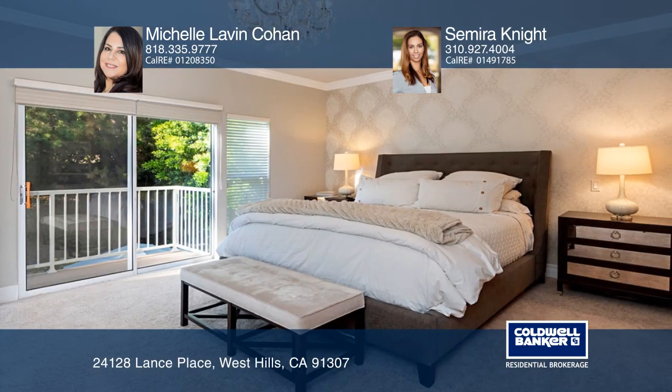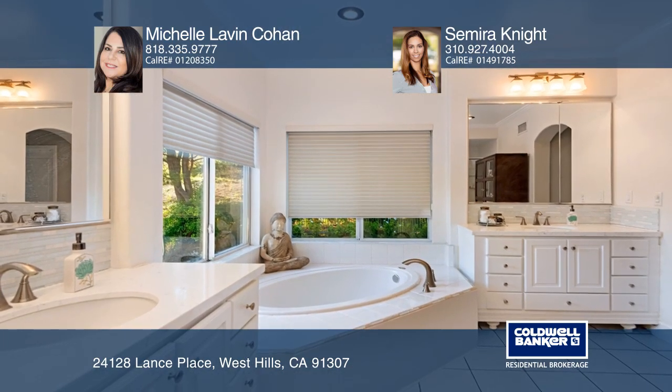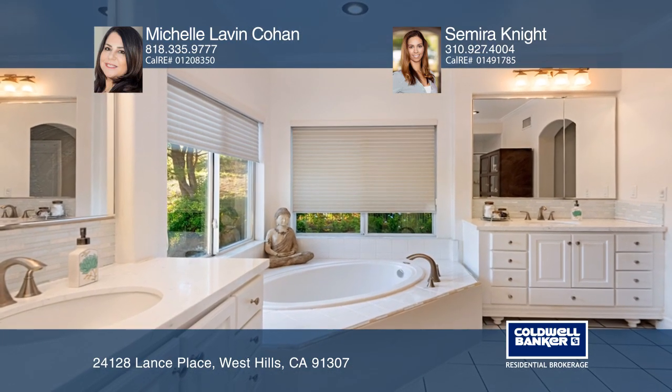The master suite has walk-in closets and a balcony that overlooks the stunning backyard. The private yard features a pool, a built-in barbecue, and a covered patio.